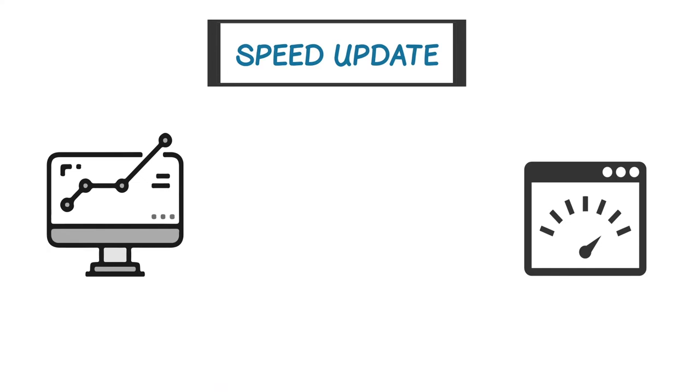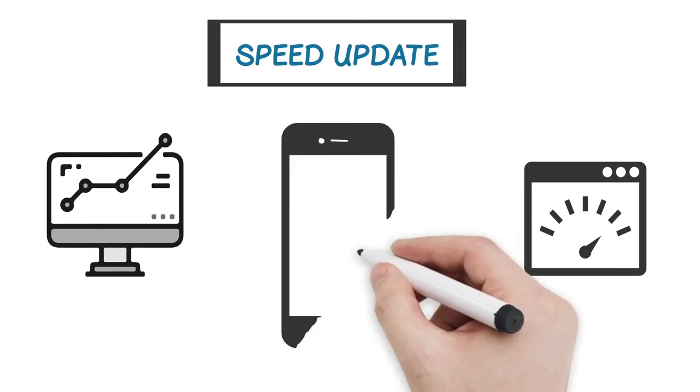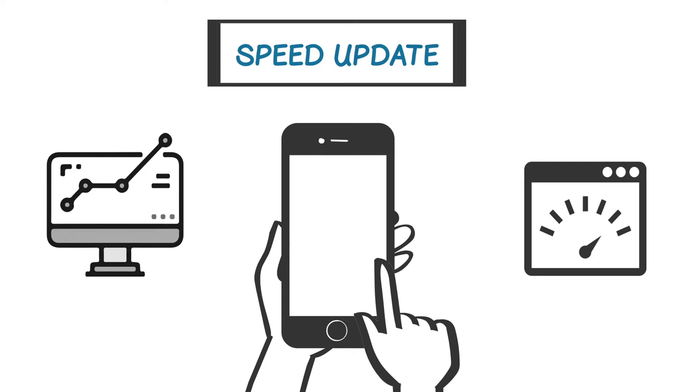Remember, Google is highly focused on user experience, especially these days with respect to the mobile web. And there's little that can degrade a site experience more quickly than waiting an exceptionally long time for a page to load. So, will Google's speed update really hurt you?